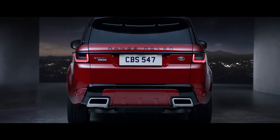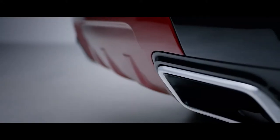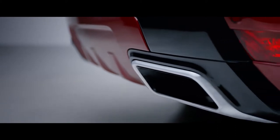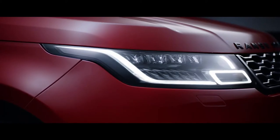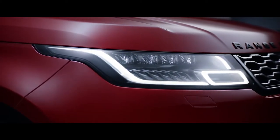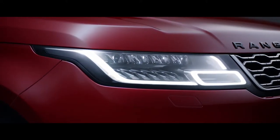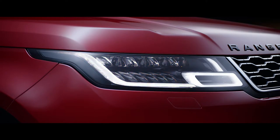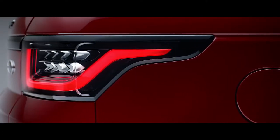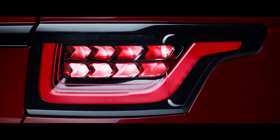Dynamic integrated exhausts complement the new Range Rover Sport's assertive design and further enhance the vehicle's sportier stance. The new Range Rover Sport has sleek redesigned headlights which now feature LED technology for improved energy efficiency and durability. The animated directional indicators further complement the distinctive contemporary design. At the rear, new LED tail lights sweep back with self-assured simplicity.